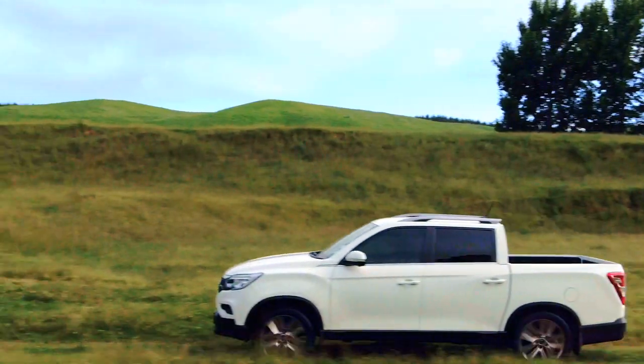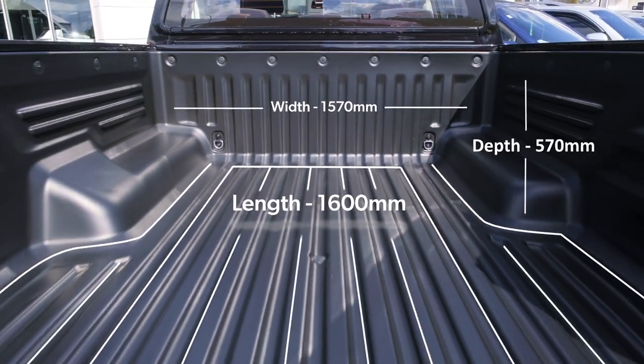Some people are satisfied with their size, but others would prefer a little more length. Introducing the Rhino's new long wheelbase ute, boasting the longest deck in its class.